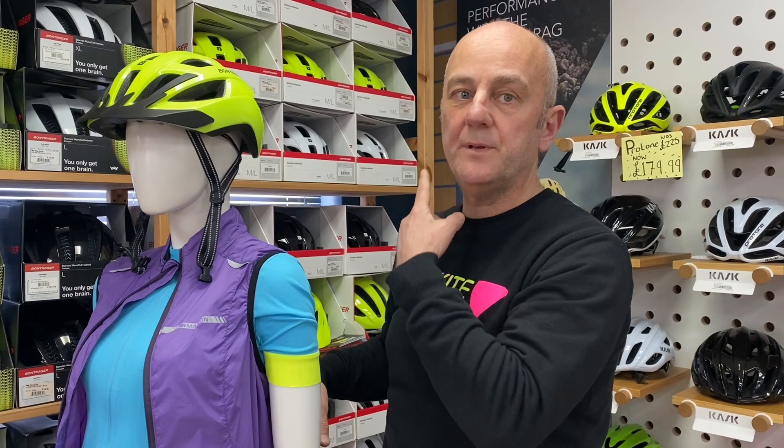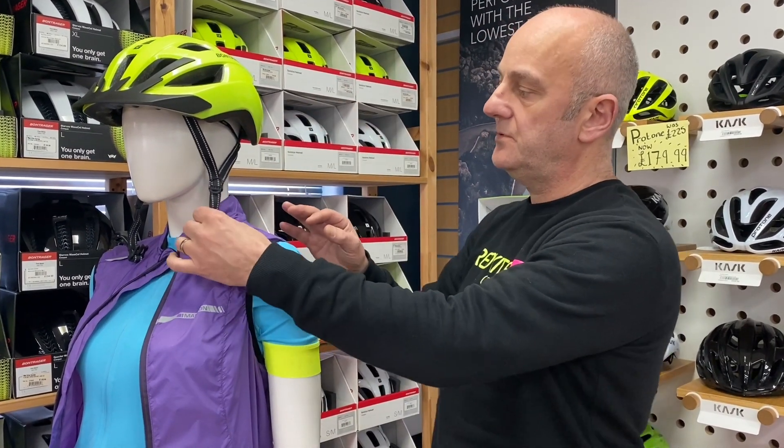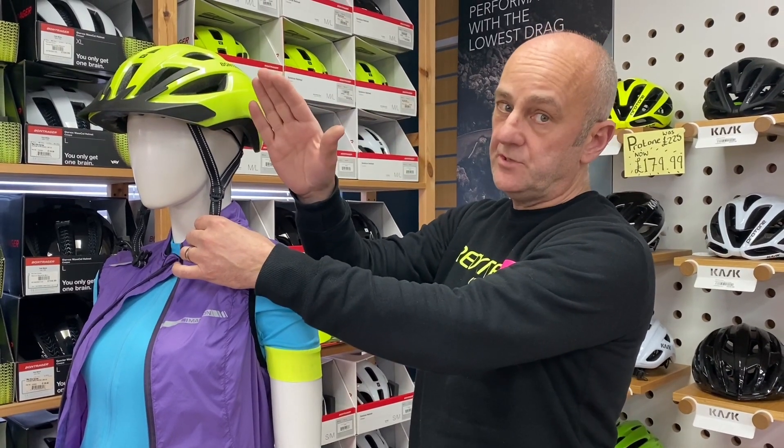You don't want to be throttling yourself, but equally you don't want to be wearing it baggy, so that in the event of an accident, should you take a tumble, the helmet stays where it should and protects you.